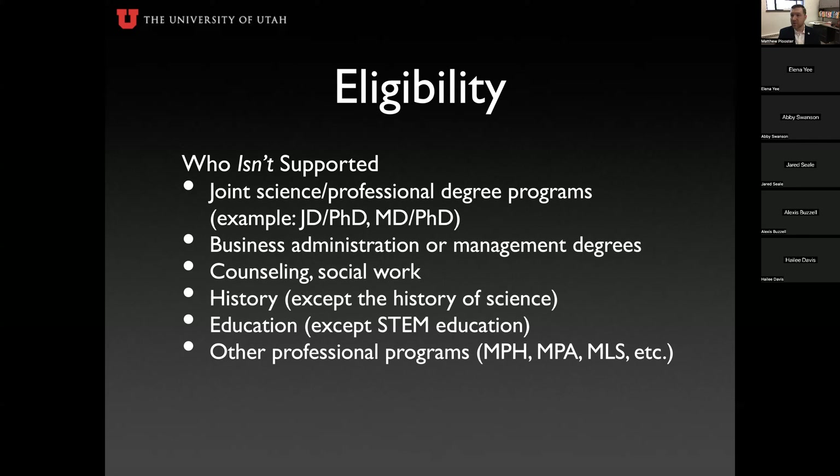Who is not eligible for the NSF GRFP? Joint degree programs such as MD-PhD, JD-PhD, or MSW-PhD are not supported. Students in professional programs like business administration, MBA, MAcc, MSW, counseling, or social work are not eligible. History is not eligible unless it pertains to the history of science. Education is not eligible unless it pertains to STEM education research rather than preparing to be a science teacher. Other ineligible professional programs include public health, public administration, public policy, legal studies, and library science.